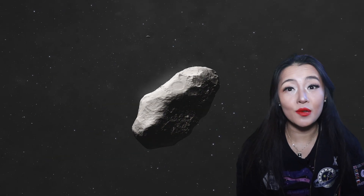When Comet C/2022 E3 ZTF was first identified, it was actually mistaken for an asteroid. Only with further observations was it revealed to have a coma, a fuzzy cloud of gas and dust surrounding the nucleus that indicated it was a comet.